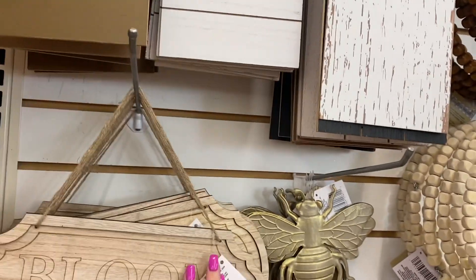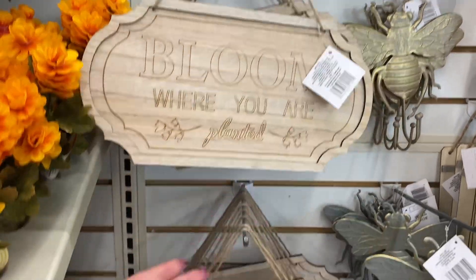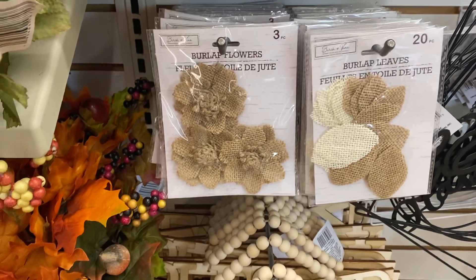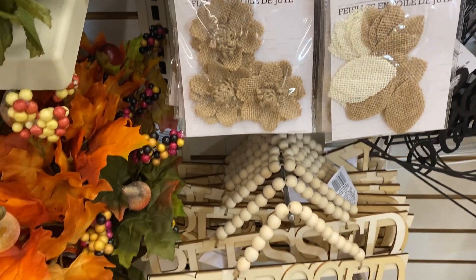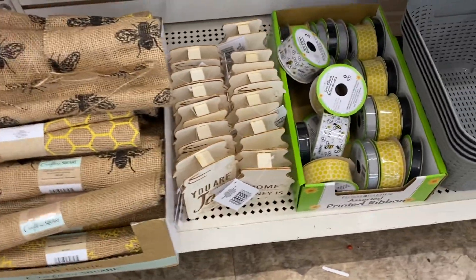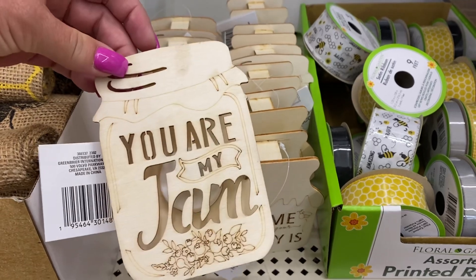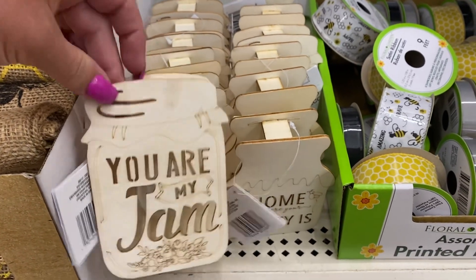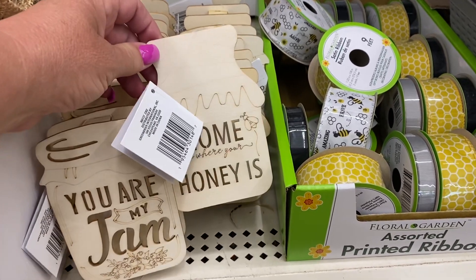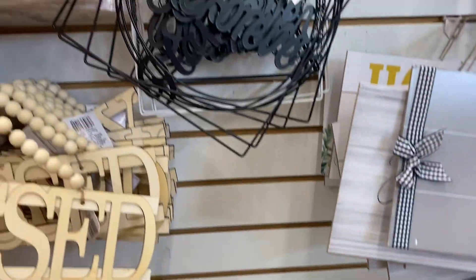Look at this — 'Bloom Where You Are Planted.' Look at that sign. And then we have all different kinds of burlap flowers and bees and ribbons that say 'You Are My Jam.' I think Anna says that from Only in My Dreams. And there's one that says 'Home Is Where Your Honey Is.' So you have all these.